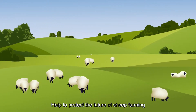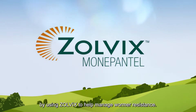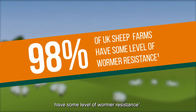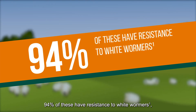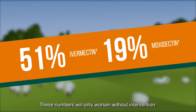Help to protect the future of sheep farming by using Zolvix to help manage wormer resistance. Studies have demonstrated that 98% of UK sheep farms have some level of wormer resistance. 94% of these have resistance to white wormers, 51% ivermectin and 19% moxidectin. These numbers will only worsen without intervention.